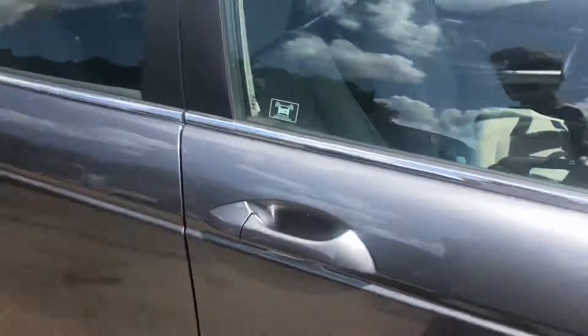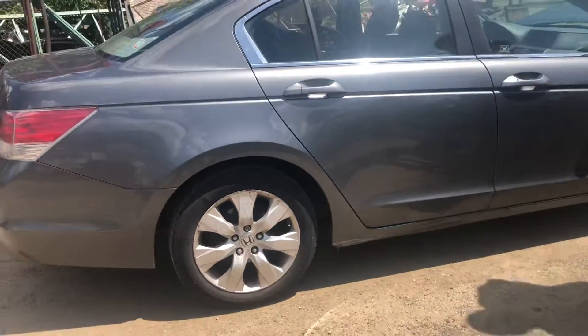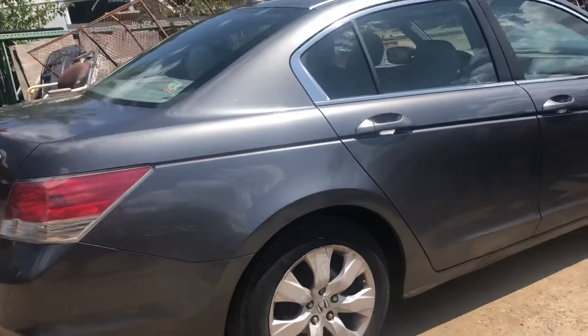Front door looks good on the passenger side. Rear door looks okay. Accord's got a couple little things in it.